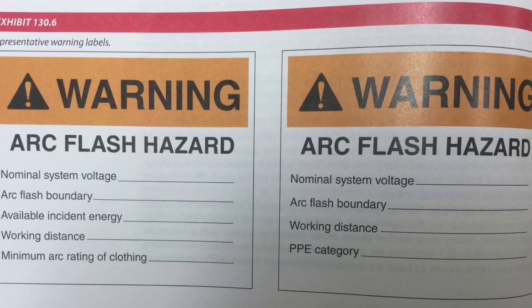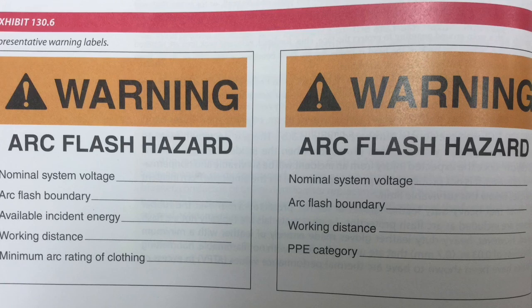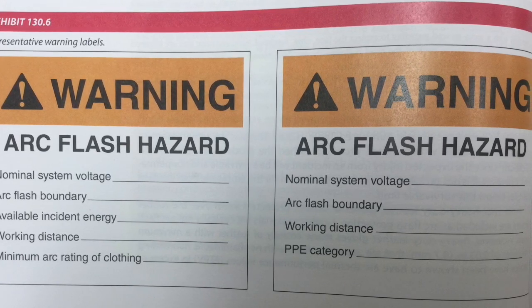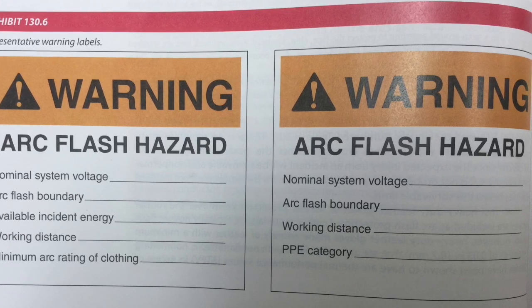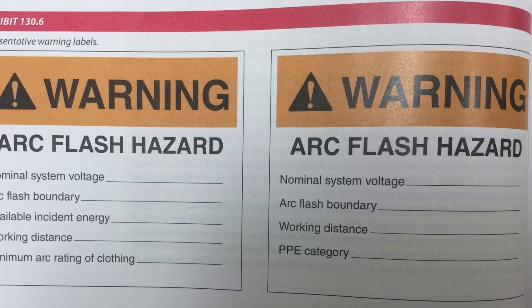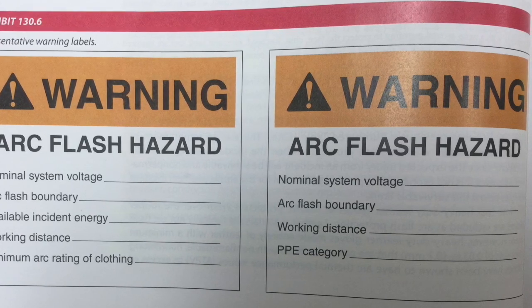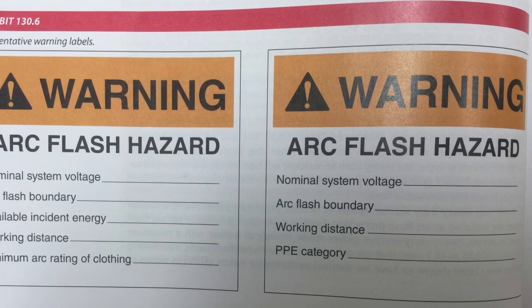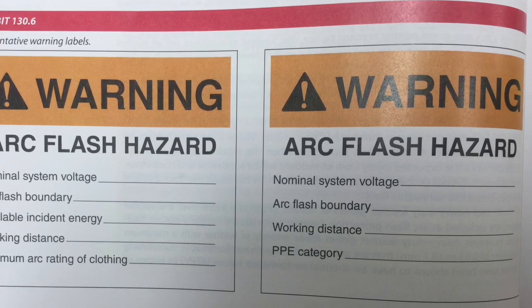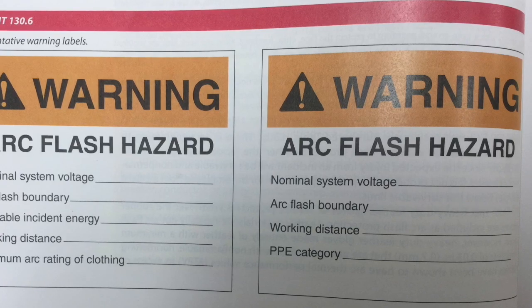Labels should contain nominal system voltage and arc flash boundary. Labels should also include available incident energy and the corresponding working distance, or the arc flash PPE category for the equipment. An incident energy and a PPE category should not be on the same piece of equipment — only one method of risk assessment may be applied to a piece of equipment. The label on the left contains incident energy and the label on the right contains PPE category.